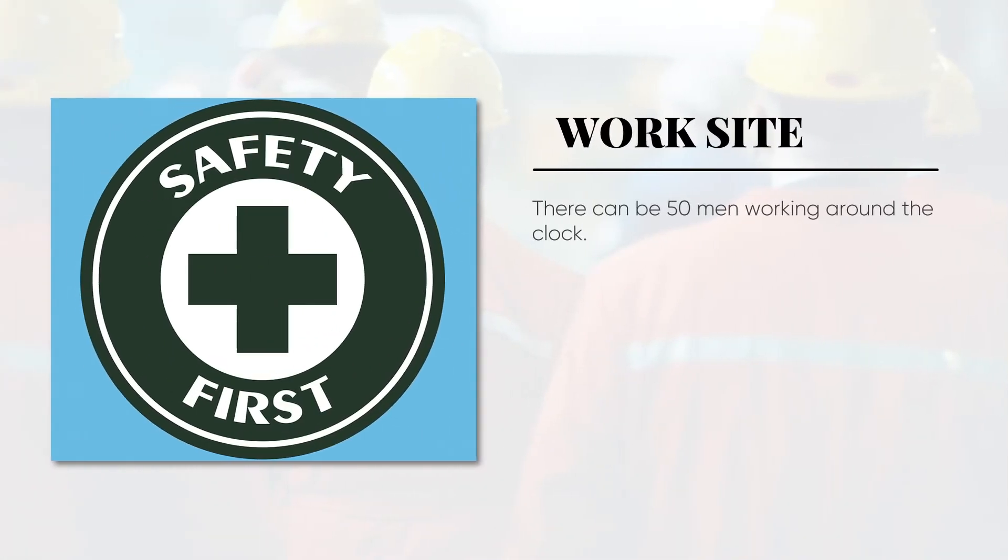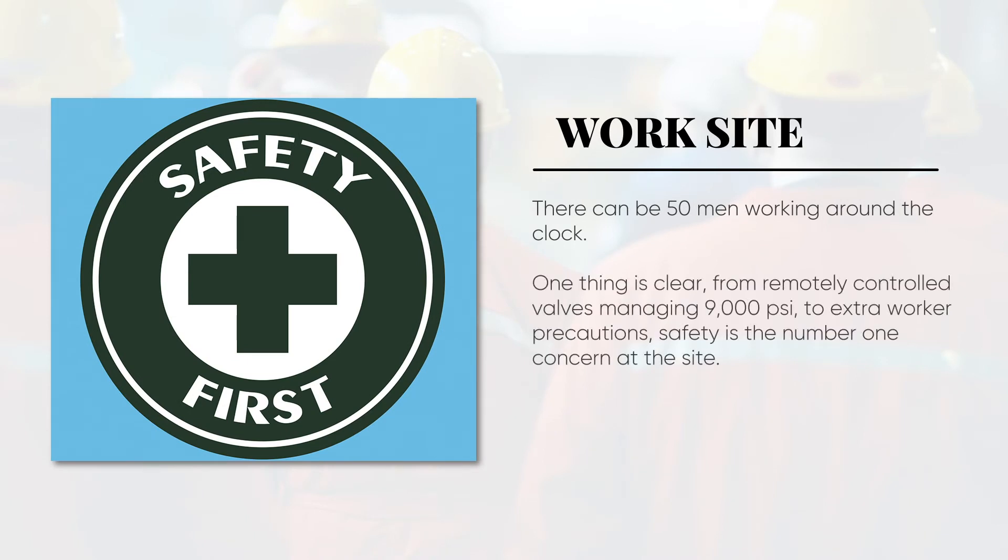There can be 50 men working around the clock. One thing is clear: from remotely controlled valves managing 9,000 PSI to extra worker precautions, safety is the number one concern at the site. Let's follow this process from beginning to end.